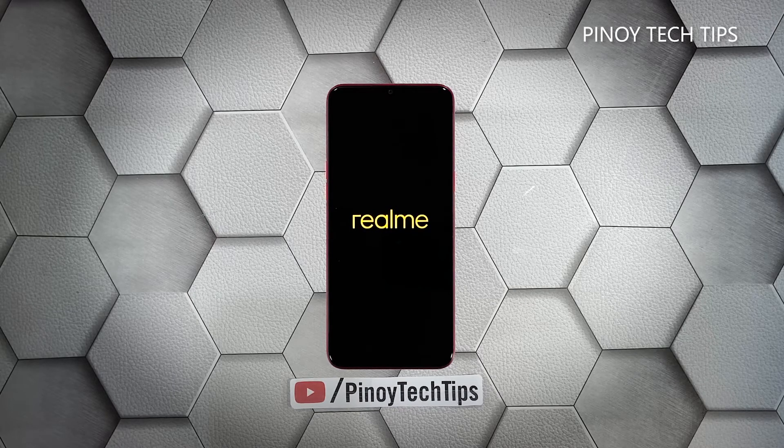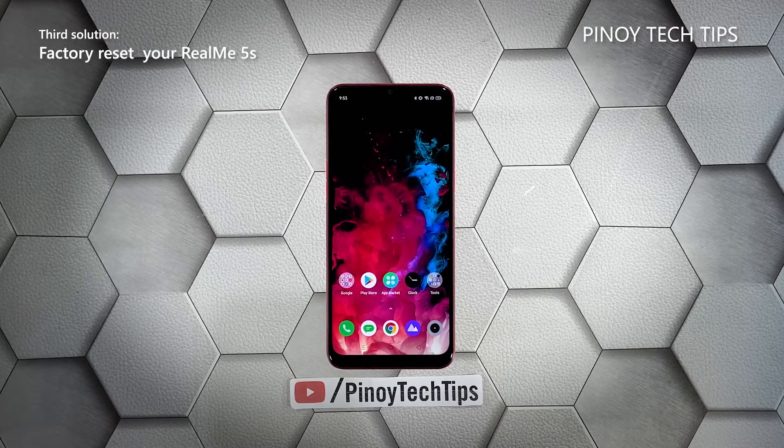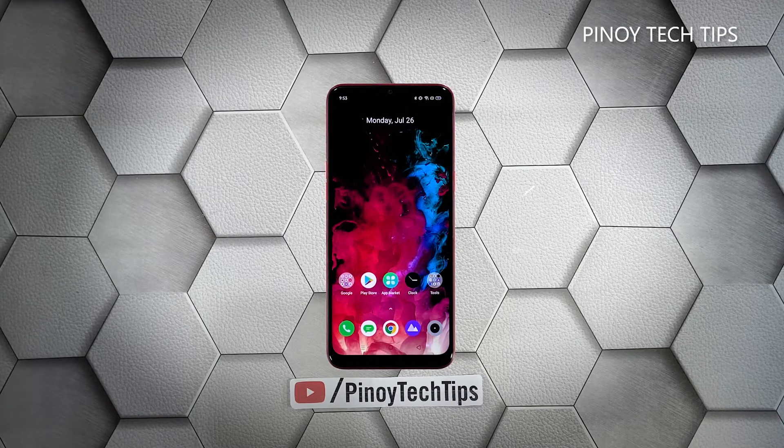After the restart, try to see if your Realme 5S is still sluggish or laggy. Third solution: factory reset your phone. Most of the time, lags and freezes can be fixed by the first two solutions. However, if the issue persists or occurs occasionally, you will have to reset your device. A reset will fix this kind of problem.